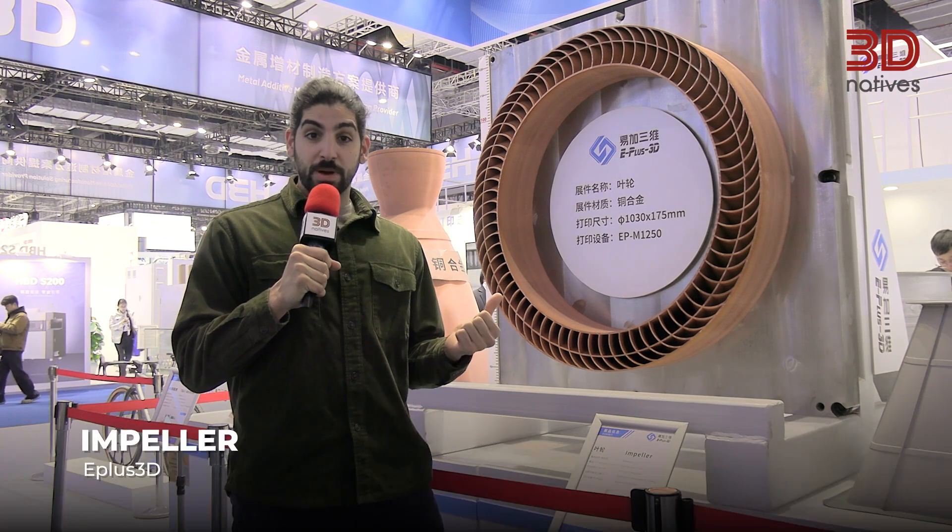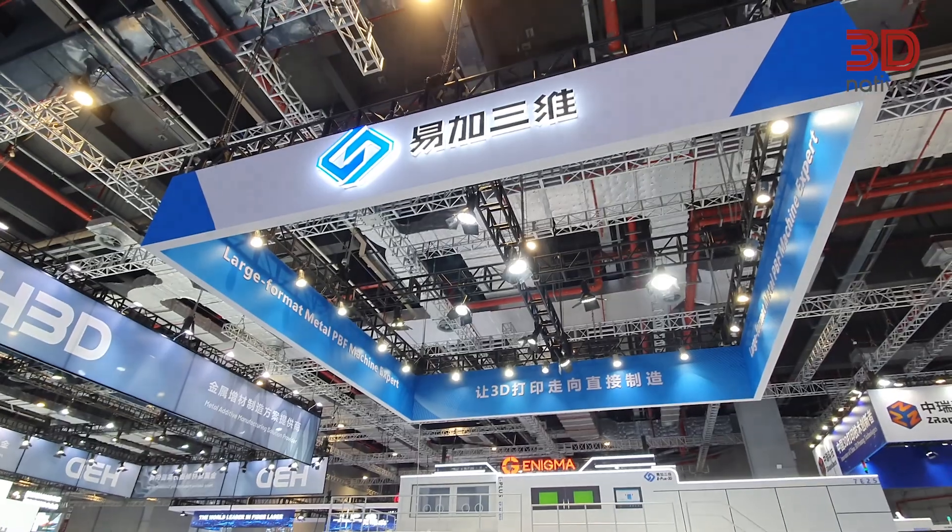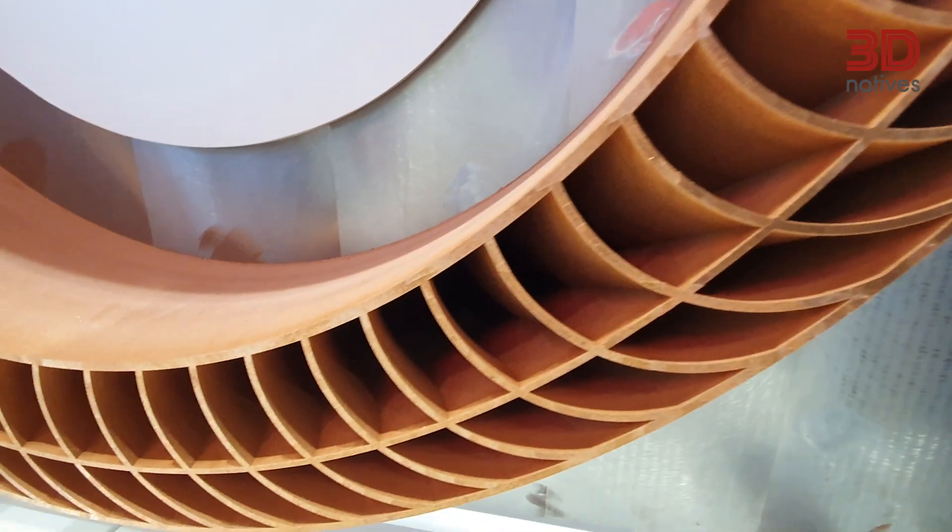Our next application is an impeller 3D printed by E plus 3D, made completely from hard alloy copper. It took a total of 186 hours for this impeller to be 3D printed — very impressive when you think that it was all done in copper.